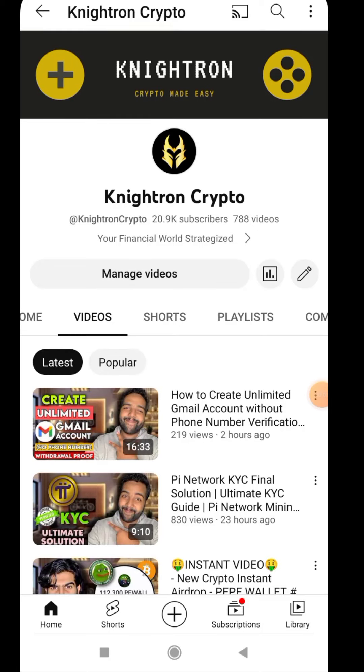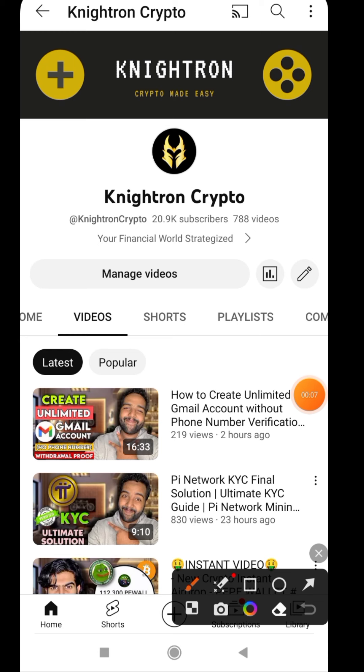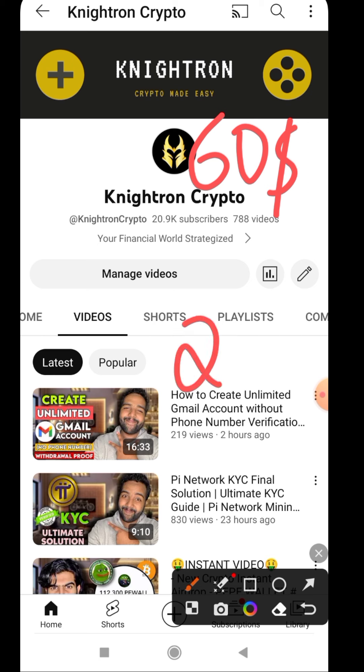Hey guys, welcome back to my channel Nitron Crypto. This one is going to be a weekend special video because there is not much to do here — it's a very clear-cut airdrop. I'll be telling you that you will be getting almost 60 dollars if you do the tasks properly, and even if you are not that lucky you will be getting at least 20 dollars directly to your exchange. This is an exchange airdrop and it's a massive one.